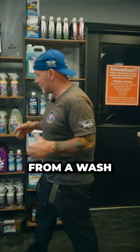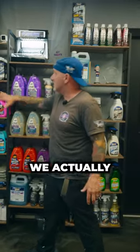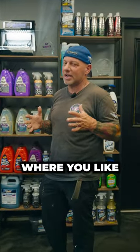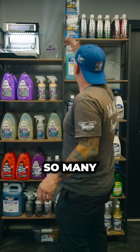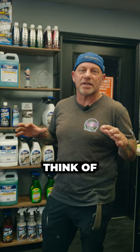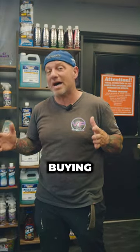We have anything from a wash after the wax or a spray wax. We actually have your show gloss polishes, or maybe even a cream wax if you're from the old school time where you like a cream wax. There's so many different things here you can choose from — we have anything and everything you can think of, and we can answer all your questions so you don't have to wonder what you're buying.